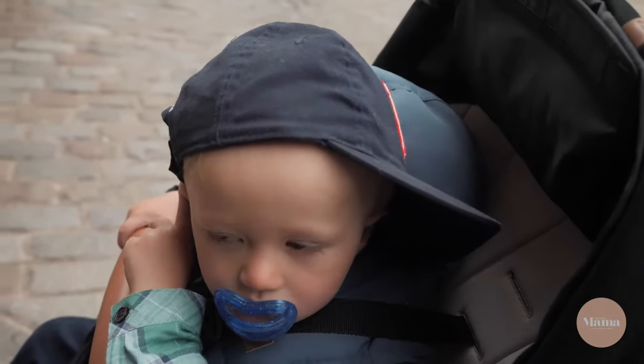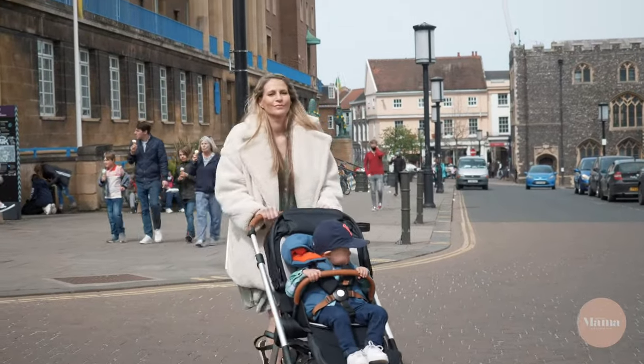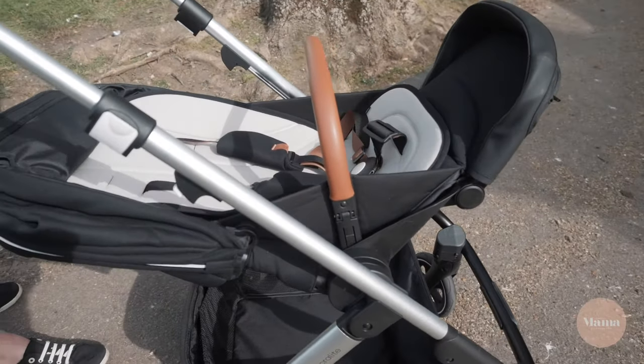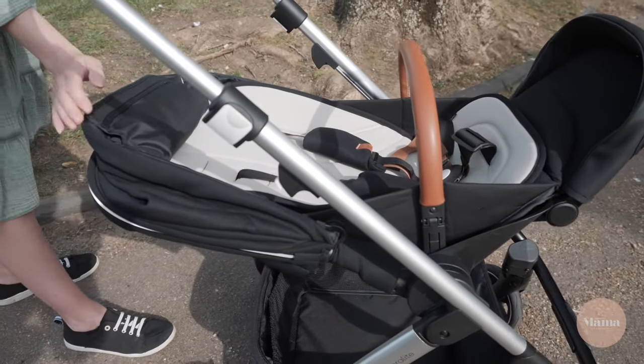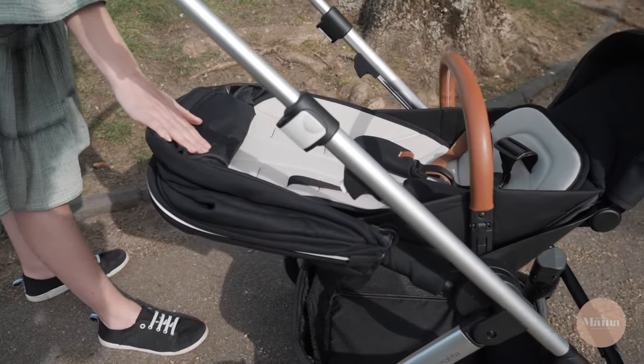This chair is ideal for first-time mums. It will grow with your baby and will last them up to four to five years old. The seat also lays flat, so if naptime calls you can lay flat and shop until your heart's content whilst your little one has the sweetest of dreams.